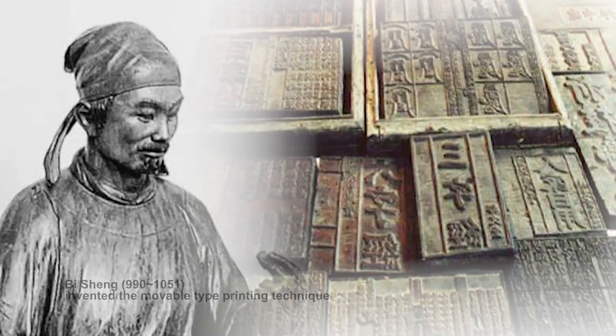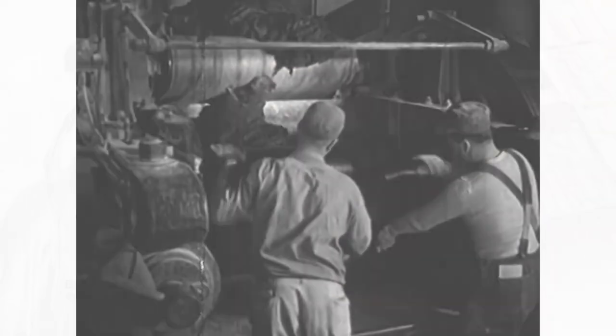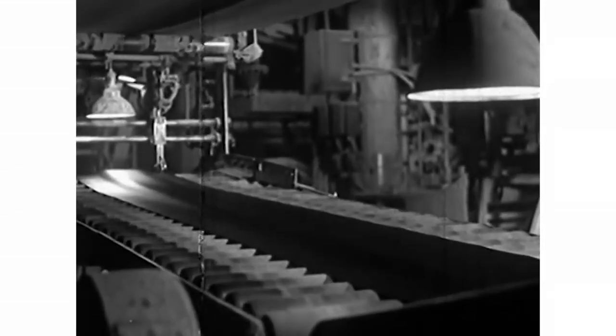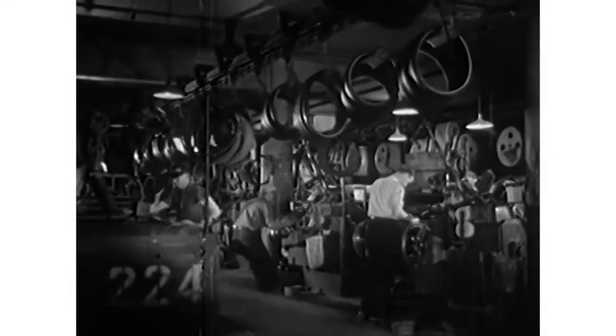Demand for carbon black was driven by the invention of movable type used in the 15th century. In the 20th century, the discovery that carbon black reinforces natural rubber and thereby greatly increases the longevity of tires thrust the material into the modern age.